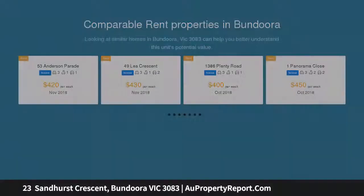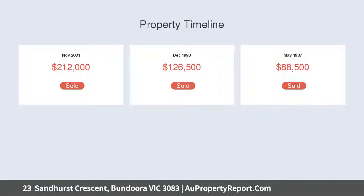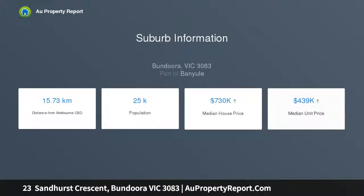Set on a 567 square metre allotment, it boasts a prize location just 750 metres from the 86 tram to La Trobe, RMIT, and the CBD. A short walk to Bundoora Square's supermarkets, cafes, eateries and hotel, and closer still to the lifestyle benefits of Yulong Park.